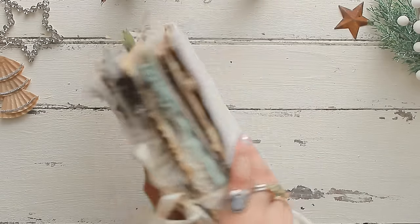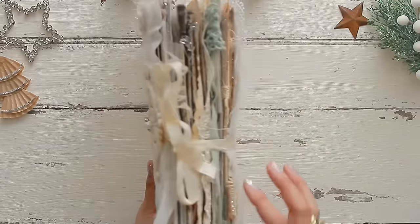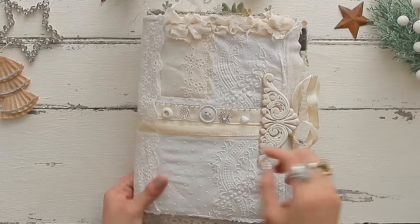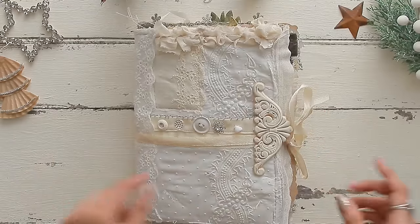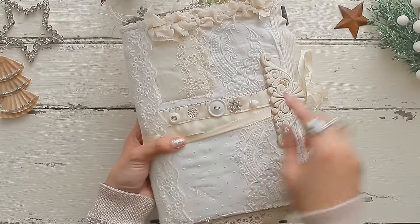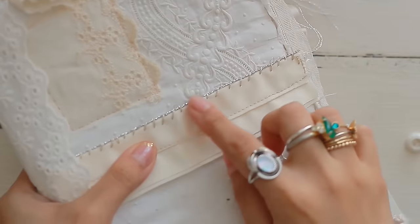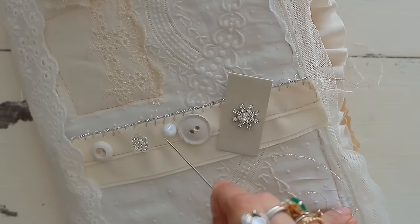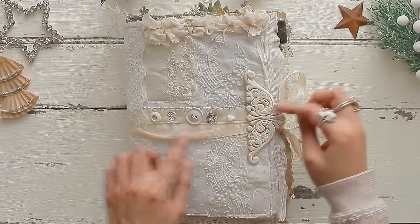She included antique lace on the cover that was very special to her mother — just a darling present to receive. As the journal was getting a lot chunkier, filled up with all my ephemera and papers, I needed to come up with a closure to tie the little book closed. So I created a wrap-around closure I've never done before — I did hand sewing with some metallic thread so it sparkles in the light, then added some buttons as well as an applique to bring texture.